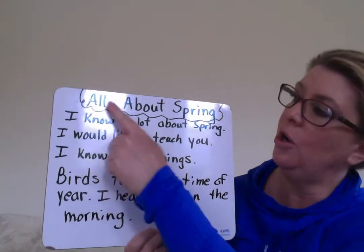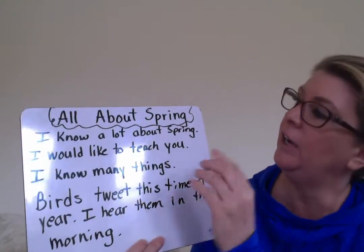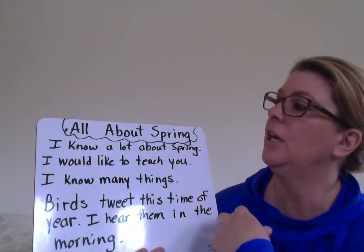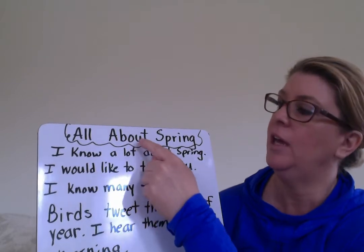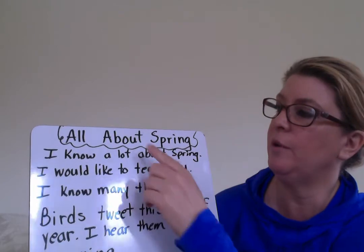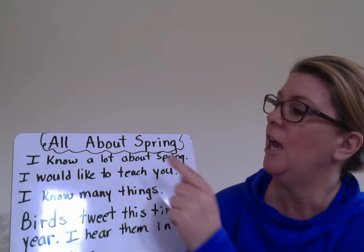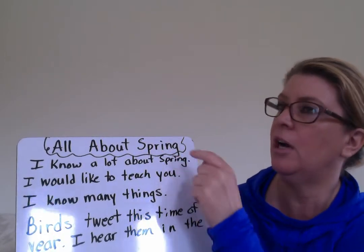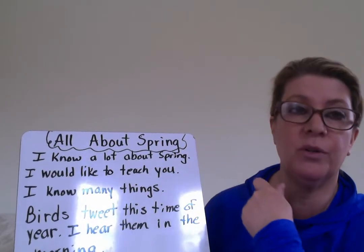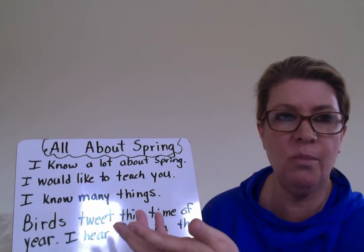So my title was called 'All About Spring.' Already I'm thinking about the word 'about' — there are two syllables. The first syllable has a vowel and the second syllable has a vowel blend. And of course I remembered my ending sound. In the word 'spring,' I'm noticing two things: a three-letter blend, S-P-R — they each make their own sound — and 'ing,' one of those word families we learned that we see so often. Already I'm noticing so many of those things, and it's going to help me with my reading and my writing.